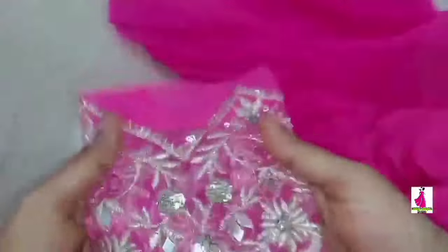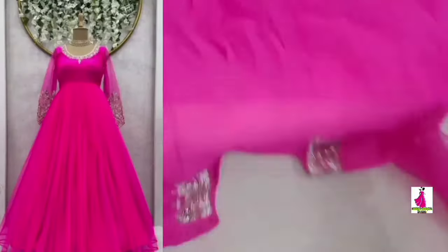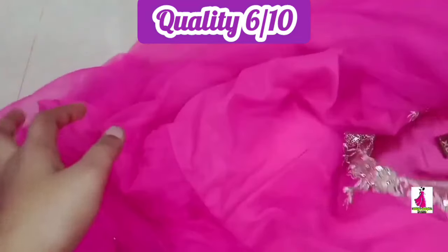The third one is pink color. It is a netted fabric and it is a long length. The cost is Rs.1484 and it is currently in stock. The neck has sequence with thread work and the full sleeves are a netted fabric with mirror thread work. The lining fabric is also a crepe. I recommend this dress and the quality rating is 10 out of 6.